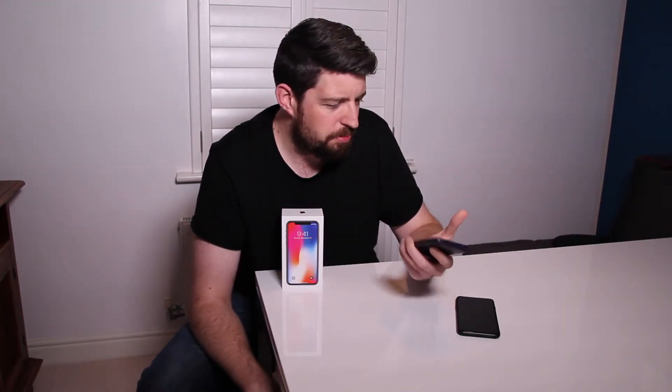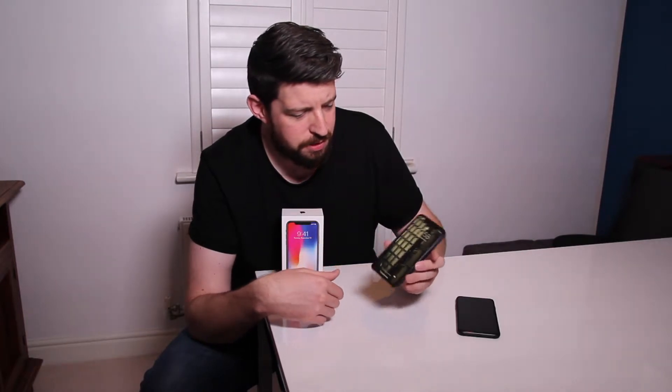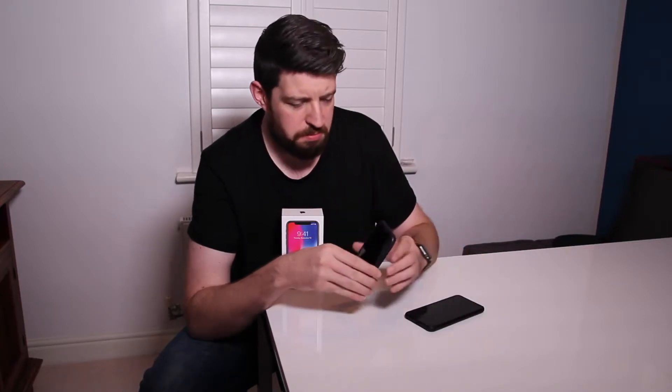You've got the Animoji things where you can make your face into an emoji face — I'm not going to send those to people. Face ID, to be honest, I've never really been in a situation where I haven't been able to use my thumbprint to unlock my phone or pay for things. So it really just comes down to the screen, and while I wouldn't want to go back to carrying something the size of the 7 Plus, I can probably cope with an inch less screen size, especially when you take into account the notch.